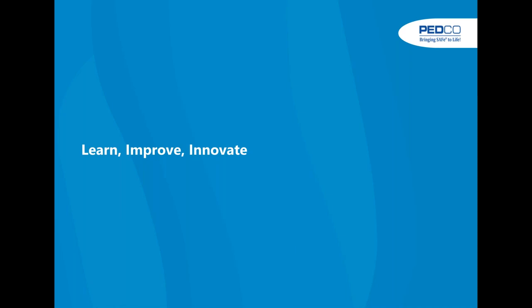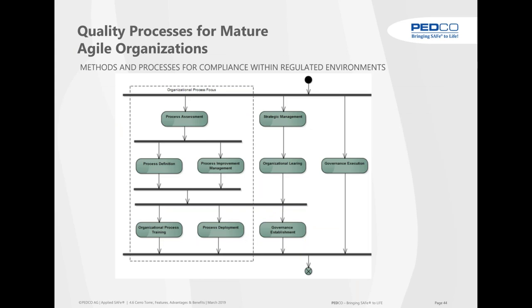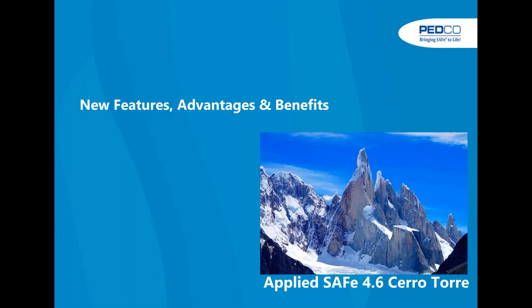Relentless improvement is also fully implemented. People work against their process variations, generating metrics and ideas that feed into the organizational understanding of SAFe. This is the complete Deming circle implemented in AppliedSafe, supported by various processes — for example, organizational process focus with assessment, improvement management, deployment and organizational learnings.